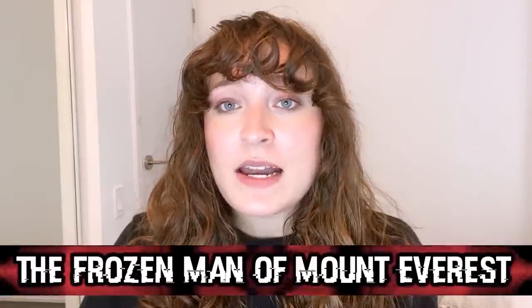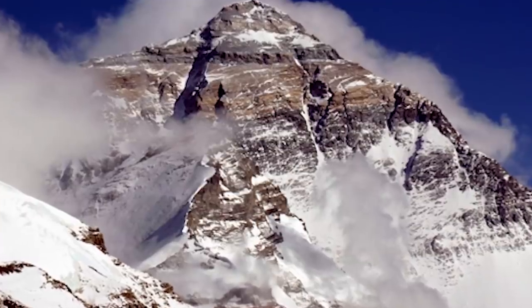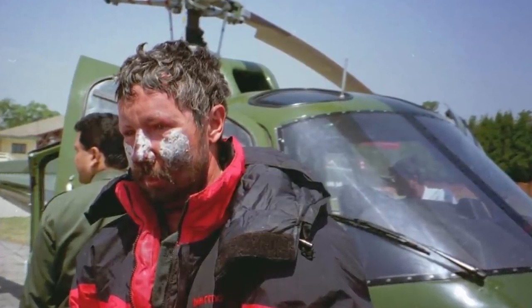In our number two spot today, we have the Frozen Man of Mount Everest. This photo comes from 1996 and shows Beck Weathers getting treated after the Mount Everest disaster. The disaster took place on May 10th and 11th, 1996, where a blizzard stranded and took the lives of eight people aiming to descend the mountain. Beck was part of the team climbing that day and suffered from snow blindness during the climb. He fell into a hypothermic coma and suffered severe frostbite on his face, hands, and feet. Pretty miraculously, he not only survived but ended up walking back down to camp to get help, where he was then taken by helicopter to receive treatment. He ended up needing his hands, part of his feet, and even his nose amputated, but he survived, and that is the most important thing.